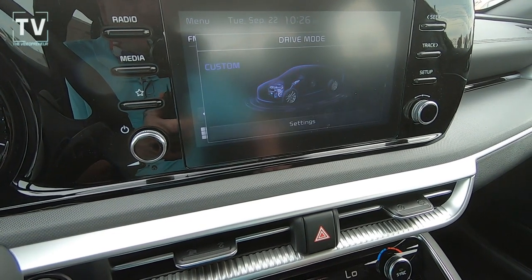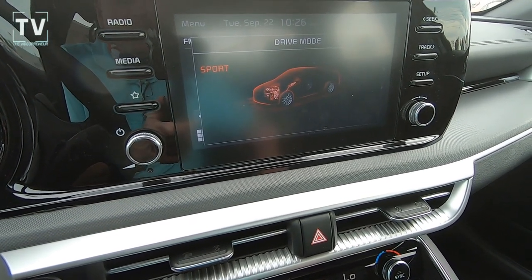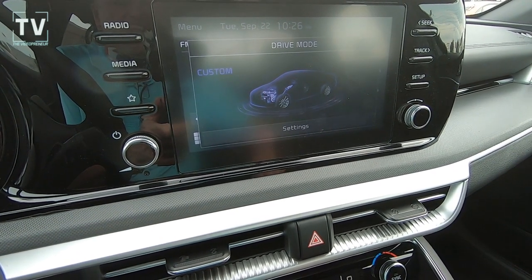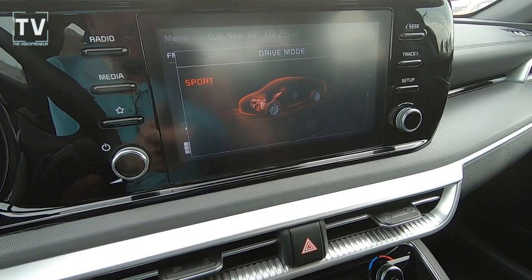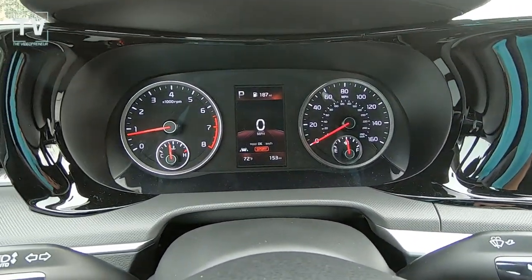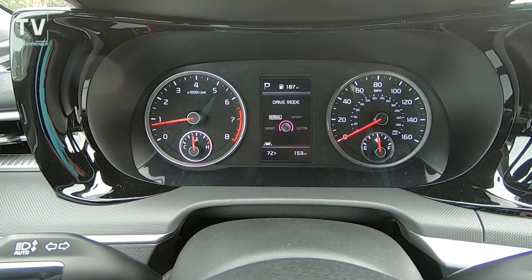So here we see the smart, custom, sport, and normal modes for the driver mode select, and again that shows up here in the instrument cluster.